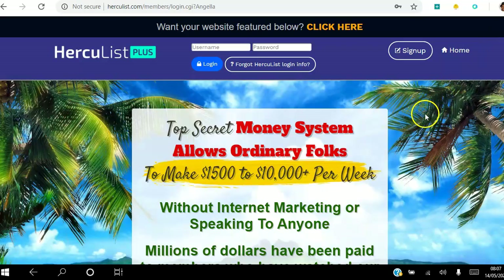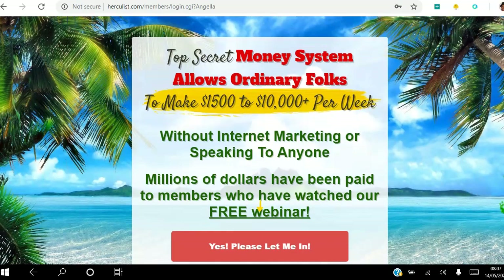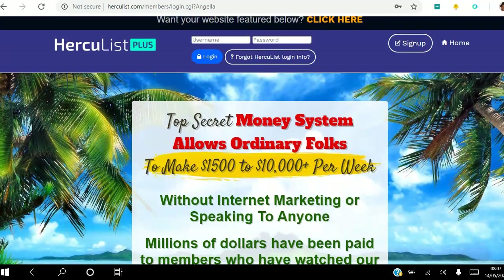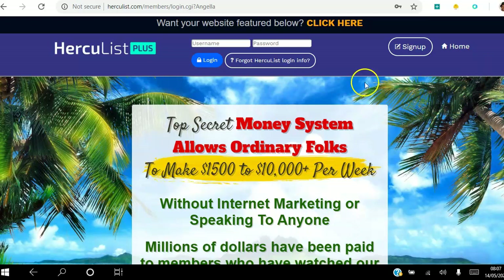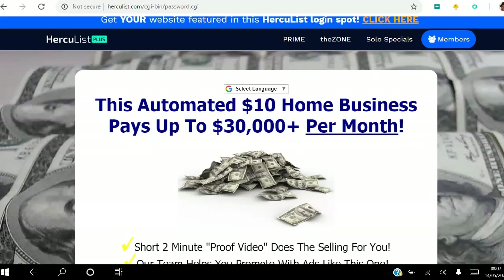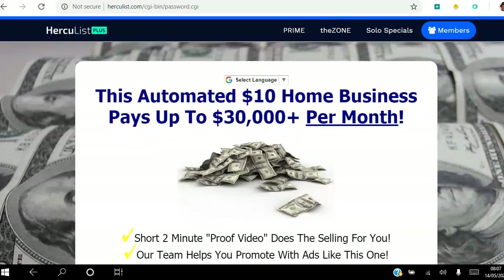As you can see, the moment you hit login you're taken to a prime ad. This is somebody who has paid for this ad to be shown — it's in a rotation, so it's going to be different every time you log in. I will be making a video on prime ads specifically. Logging in again takes me to a different ad — this time it's an I Blast ad.